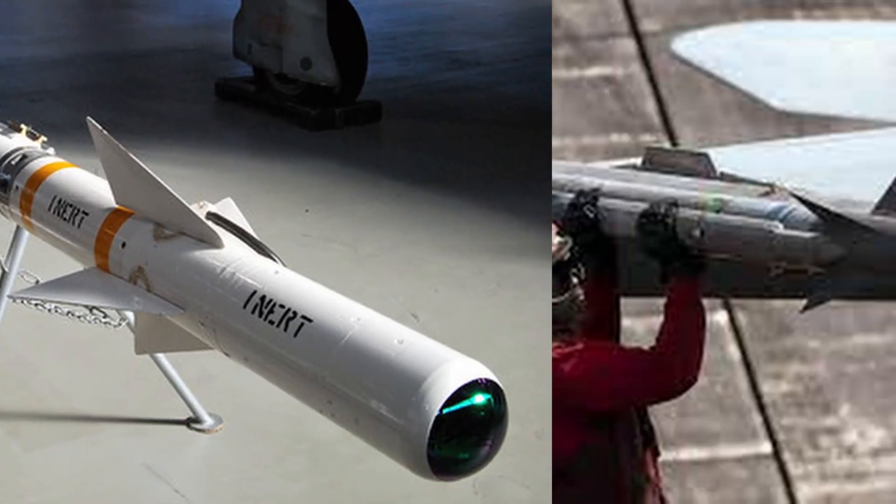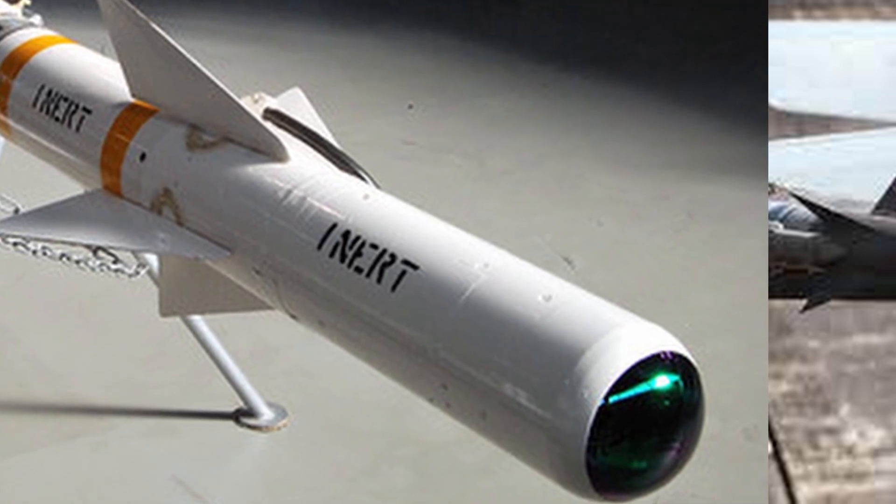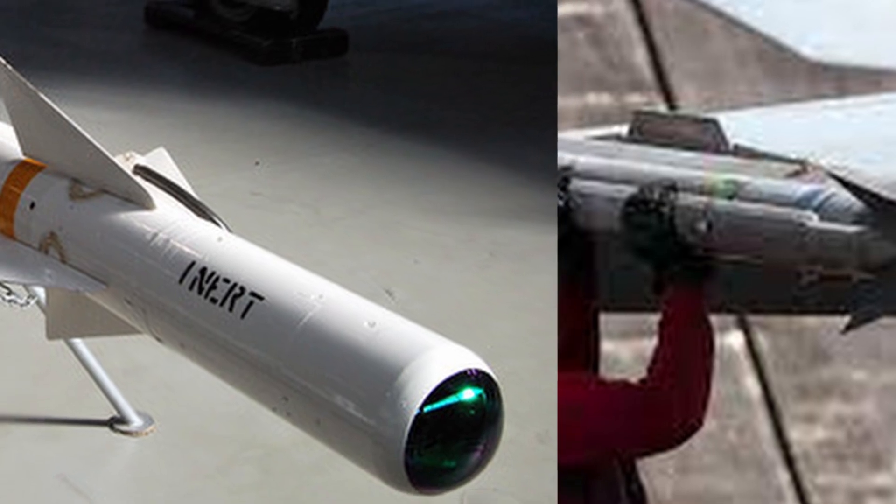This topic will be split into two videos, this one covering AIM-9Bs to AIM-9Hs, while part 2 will include AIM-9Ls to AIM-9Xs.